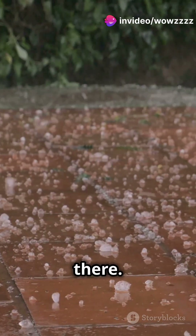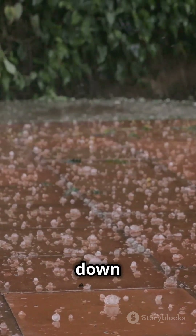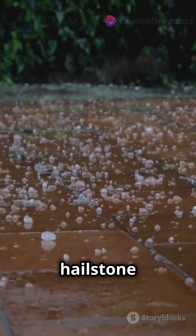But the journey doesn't stop there. These tiny ice pellets get caught in the updrafts and are carried up and down multiple times. Each trip adds a new layer of ice, making the hailstone bigger and bigger.